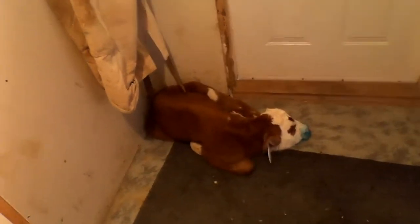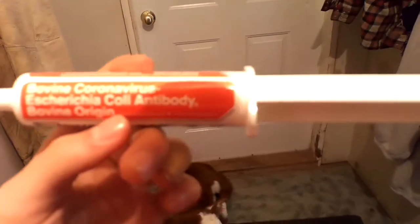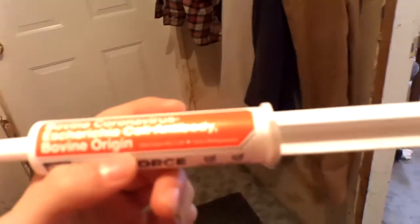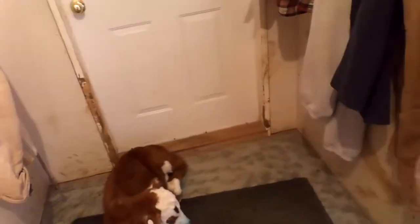Here's what the calf looks like — it's pretty small. The blue color on her mouth isn't normal. We gave her this product called Bovine First Defense Dual Force, which is to prevent E. coli and coronavirus. It's blue — it's cow stuff, not people stuff.